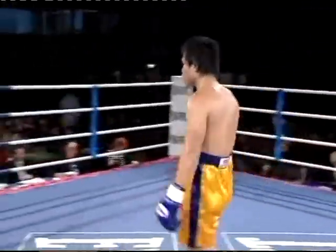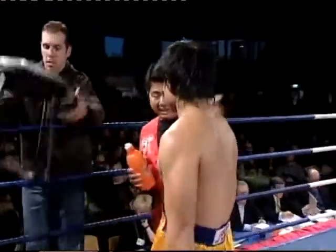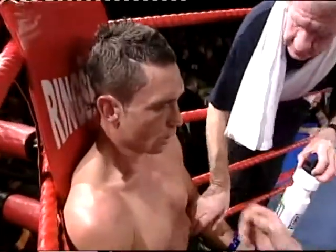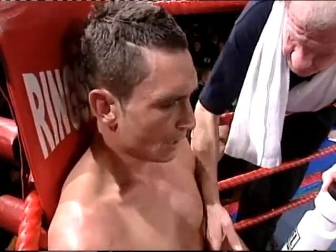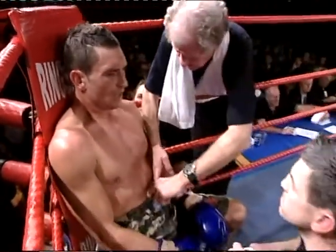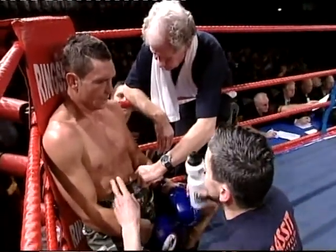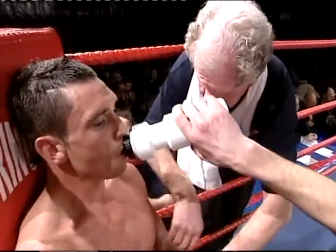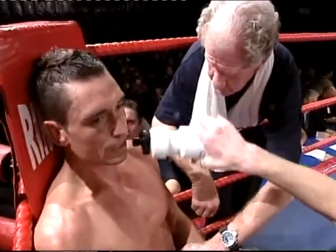Two boxers touch gloves to end the round — another entertaining round. Adrian Charter in the corner with Maurice Trott. Adrian, a long-time, very experienced corner man in boxing. Expert — and a long-time friend of mine as well.